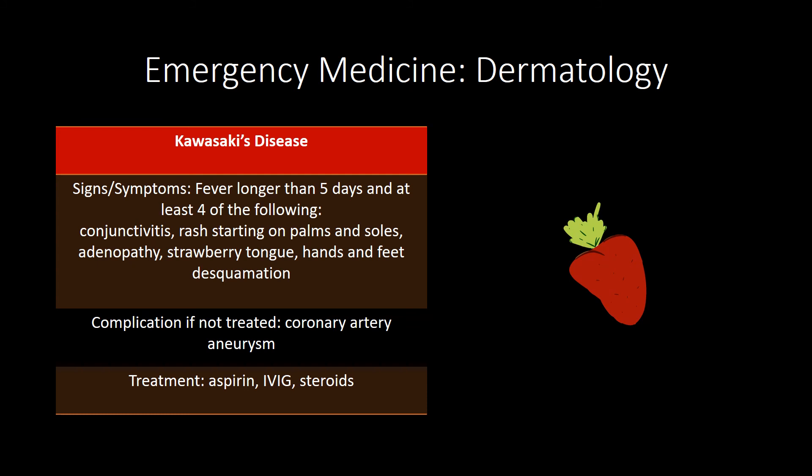Fifth's disease is slapped cheek — parvovirus B19. Hand-foot-mouth disease is a rash on the hands, feet, and mouth caused by Coxsackievirus; the treatment is supportive. Henoch-Schönlein purpura presents with abdominal pain, palpable purpura, edema, nephritis, arthralgias, and arthritis. The treatment is self-limited.